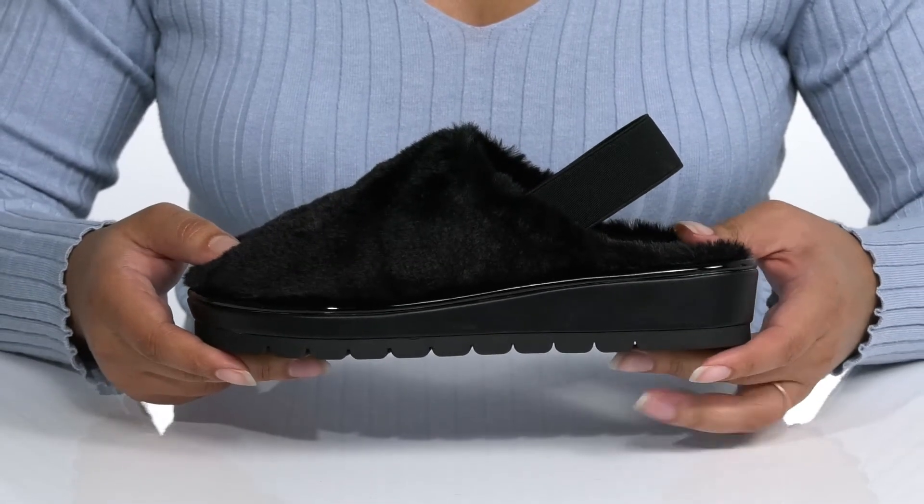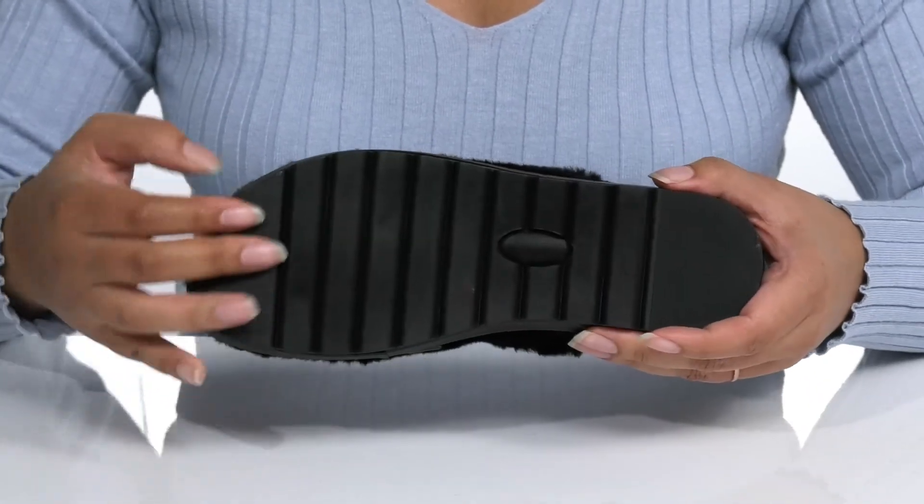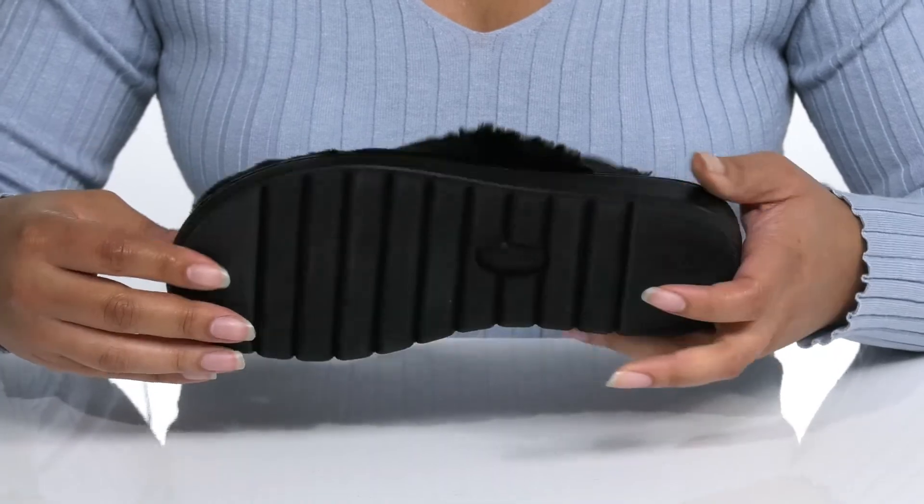You'll get a little over a one inch boost in height from the platform, all on top of a durable synthetic and textile outsole that is textured for traction.